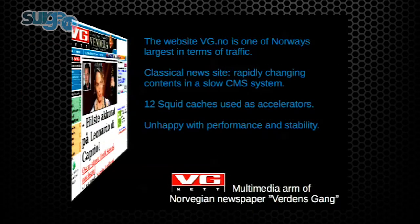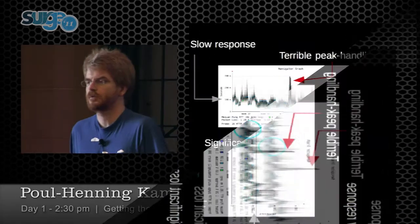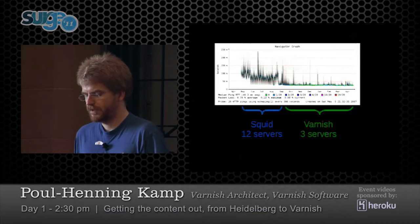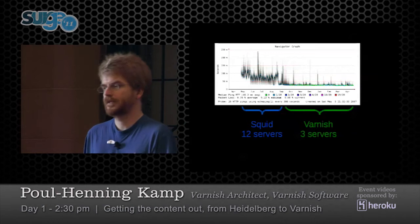The history: there was a Norwegian newspaper that had performance problems. Norway is a very special media market — most places you can live there, you can't get today's newspaper. So for Norwegian newspapers, going online was actually an expansion of their market. They were seeing terrible peak handling, packet loss, slow responses. They said we have to do something better and started the Varnish open source project. At the time they were running SQUID on 12 servers; when we were done they were running Varnish on three — mostly so one would be a spare. They can actually run the entire traffic on one server.